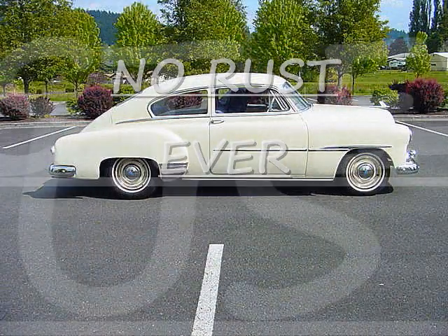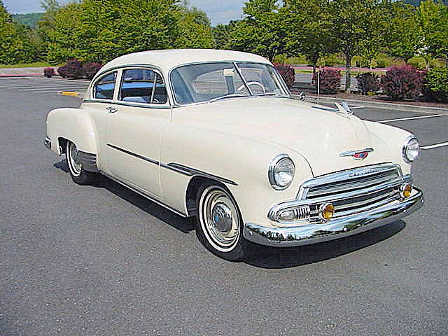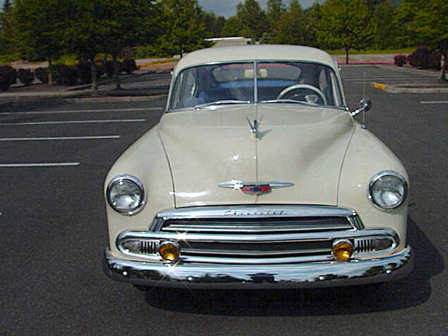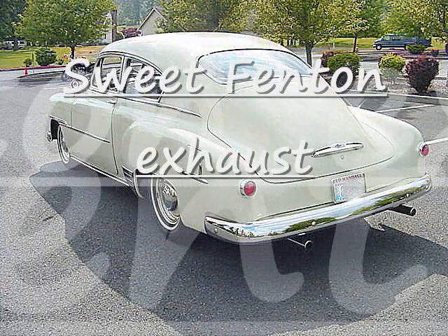It's always a pleasure to bring into stock something so well done and so sweet to run and drive. This little 1951 Chevrolet Fleetline two-door sedan is just one of the real sweet cars.